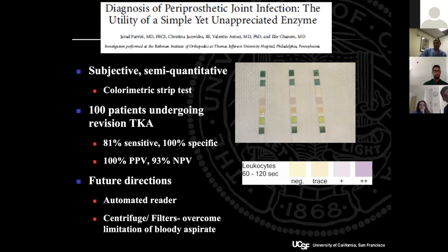Leukocyte esterase is a simple and widely available test — you can use a urine dipstick as a point-of-care test. Some centers use it routinely: aspirate the knee, put the aspirate on a leukocyte esterase strip, and see how many leukocytes are present. The challenge is that it cannot be performed with a bloody aspirate, as blood interferes with the color reading.